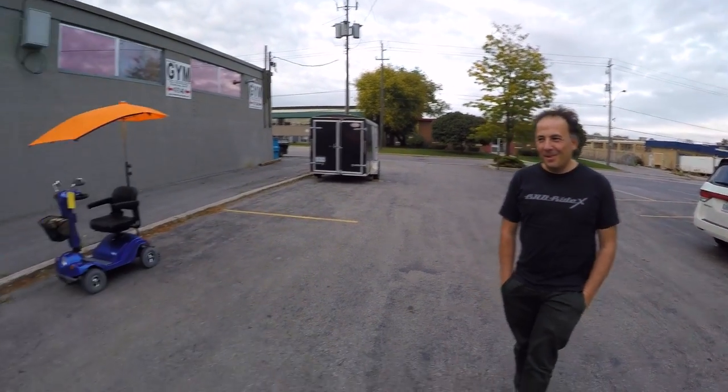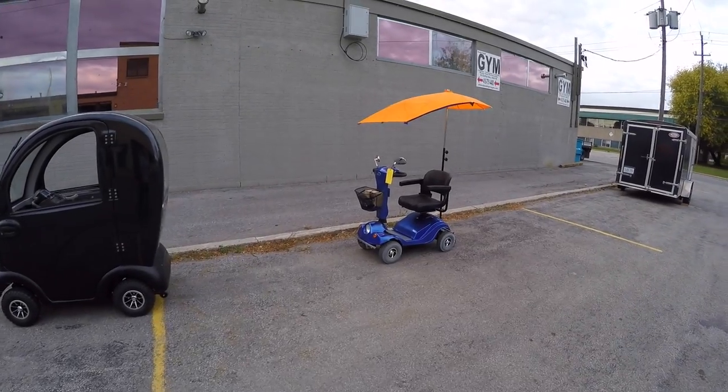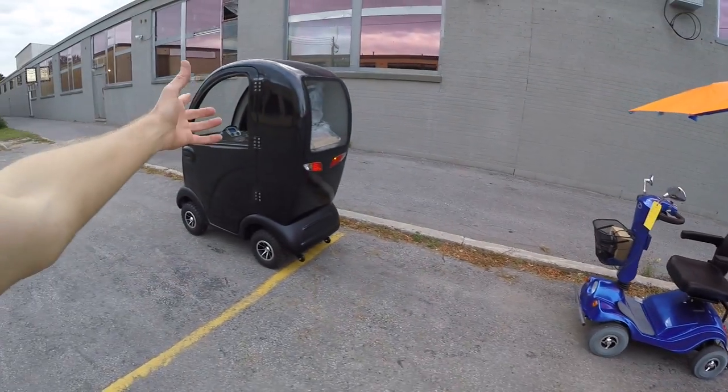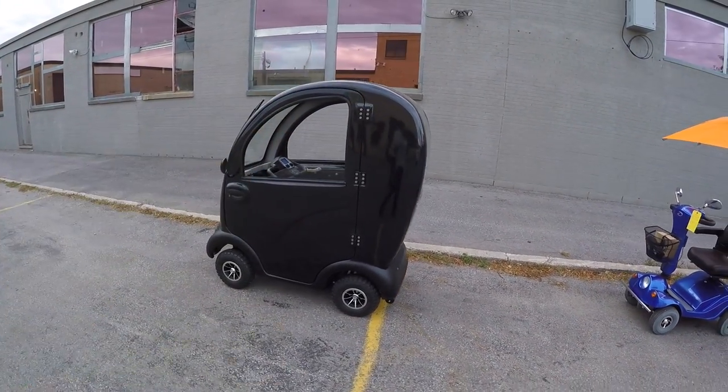Not too bad. How's it going? I'm doing great, man. I saw these and I fell in love — love at first sight. This is apparently the boomer buggy. That's right. And then this is like the boomer buggy enclosed? Covered.